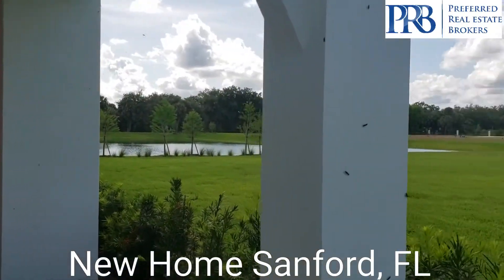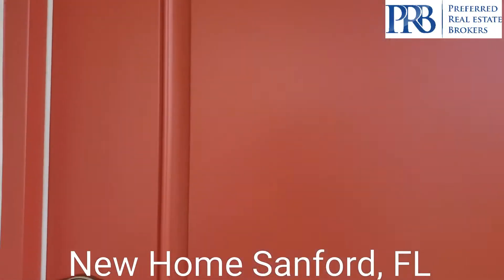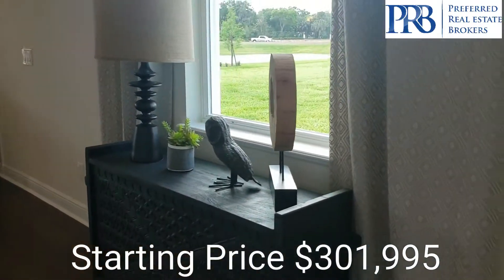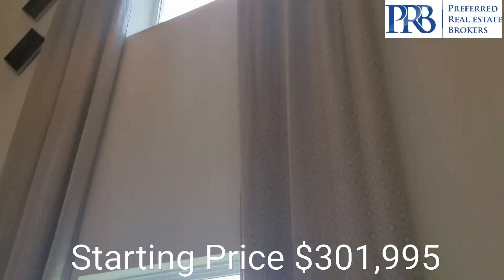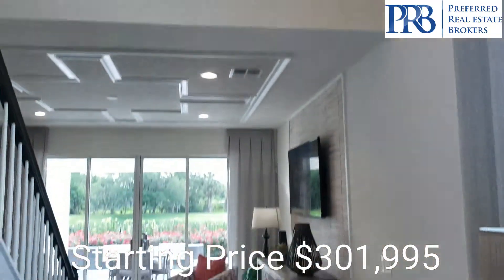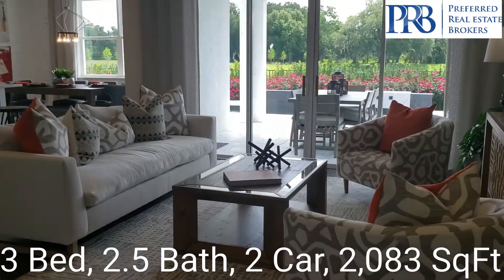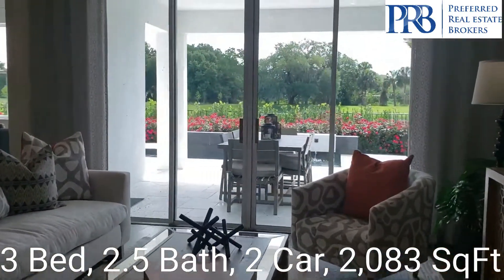We have our love bug friends here with us. So we come in and we have these beautiful high ceilings right in the entryway. This is a two-story home. You have three bedrooms and two and a half baths. Immediately, you are welcomed by your great room, with direct access to the lanai.